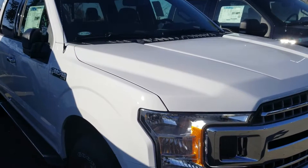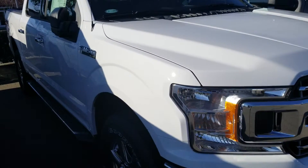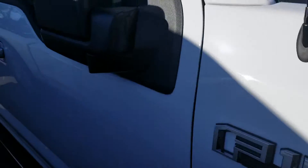My name is Charles Gumby Tanner. What we're looking at today is a beautiful 2019 Ford F-150 XLT SuperCrew 4x4 with the 3.5 V6 EcoBoost and the 302A package.